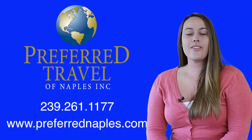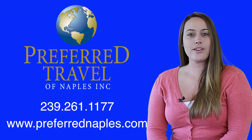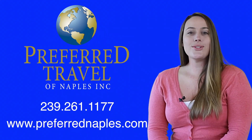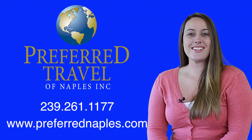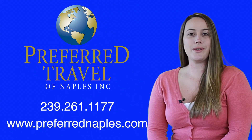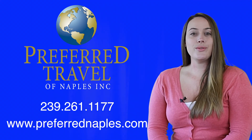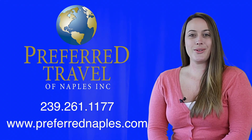If you'd like to book your next vacation on the Harmony of the Seas or any other adventure you have in mind, please feel free to call us at 239-261-1177 or visit our website at www.preferrednaples.com. If you don't have a travel expert, we can connect you with one.